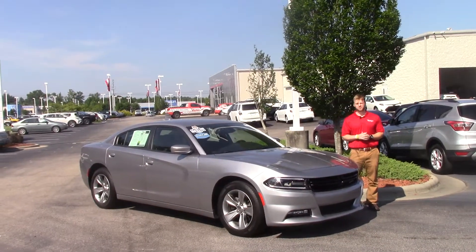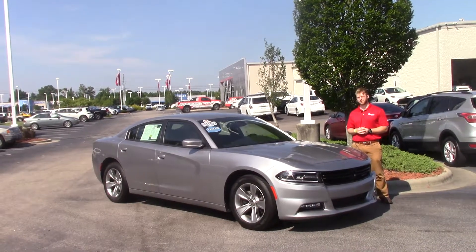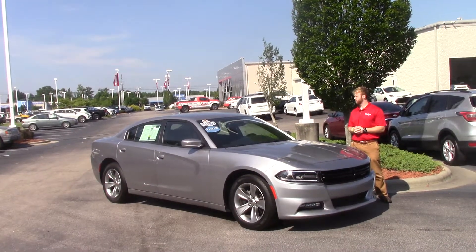Hey guys, Nick Melvin here at Huber Vester Toyota in Wilson. I'm going to be talking to you about the 2016 Dodge Charger we have here — stock number TP4060.